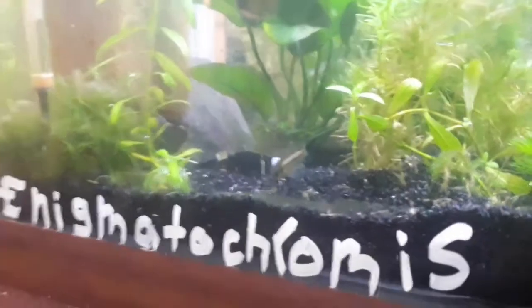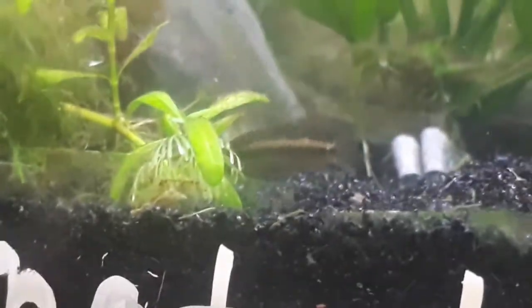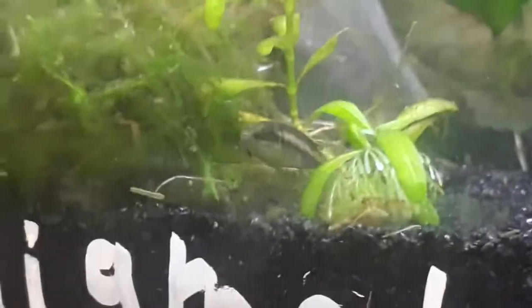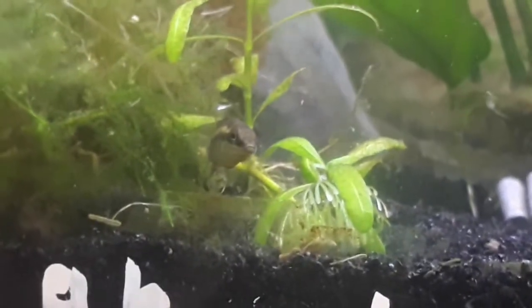Depending on where you live, you could keep them in an unheated aquarium. That makes them very hardy for the home aquarium. They also don't get very big, maxing around 4.5 centimeters, I believe.